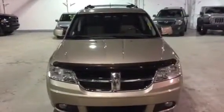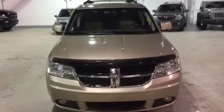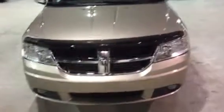Hey Darcy, it's Jesse Fleming here from Northside Mitsubishi. I'm standing in front of a 2009 Dodge Journey all-wheel drive 7-passenger seater. As you can see, this Journey does have Dodge's signature crosshair grille.